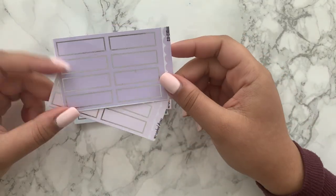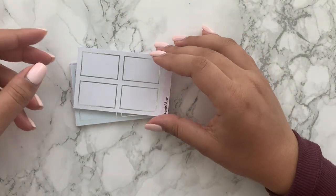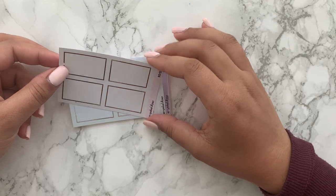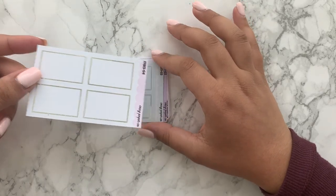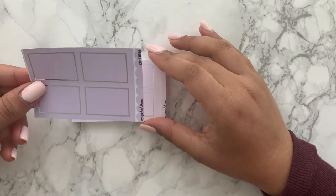I got the colorways in silver — I think I just got the pink and the purple in the silver foil for the quarter boxes. Then I got the half boxes in white and silver, mint and silver, lilac and silver.